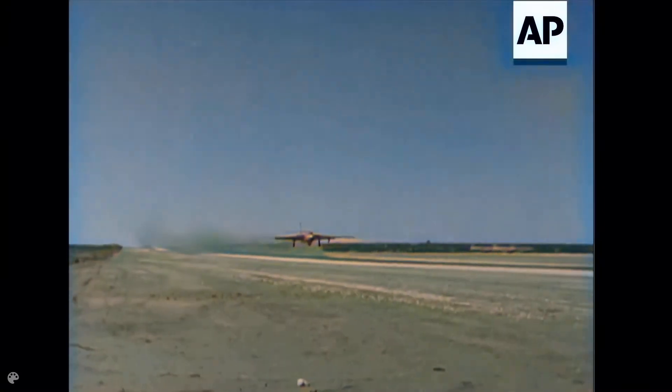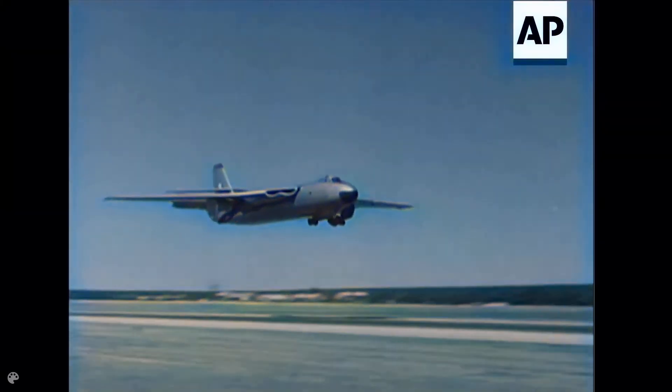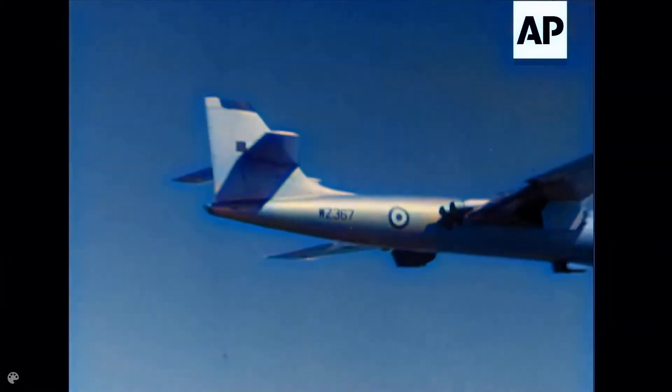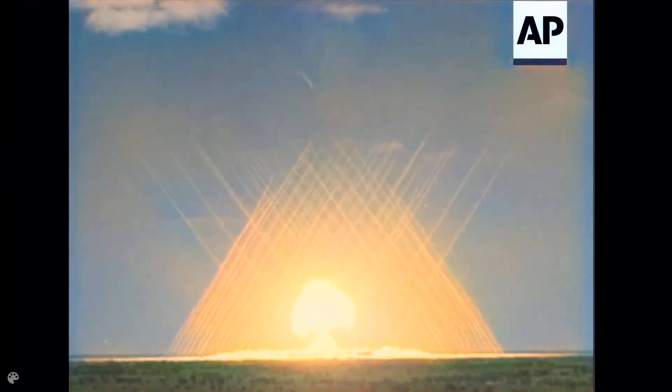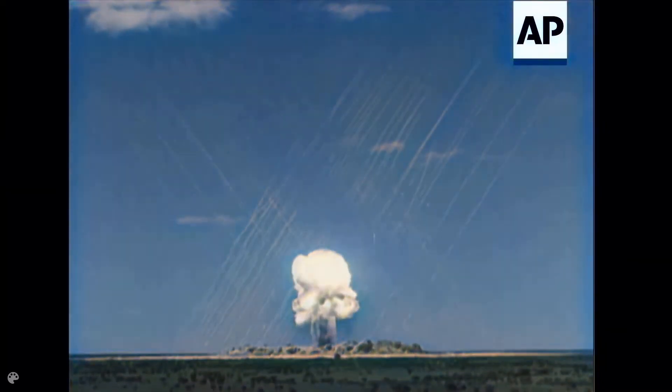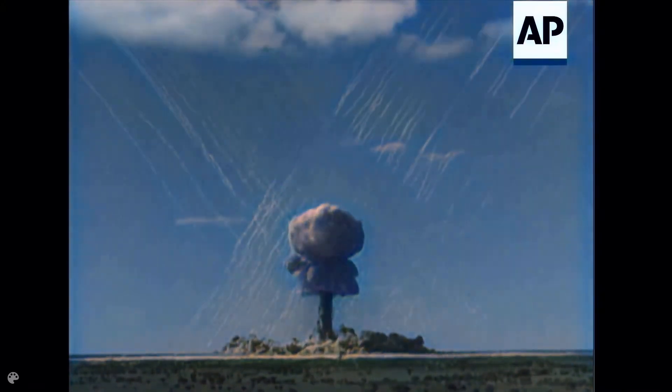The Valiant, as we know, is one of Britain's A-bombers. And here's one winging away over Maralinga to drop another device during last year's series. Altogether, four atomic blasts were carried out. The development of Britain's nuclear weapons progresses apace.